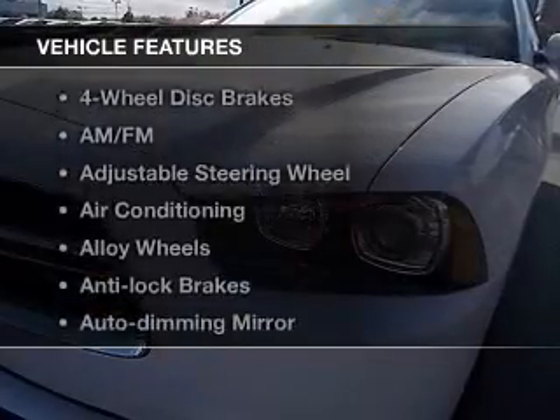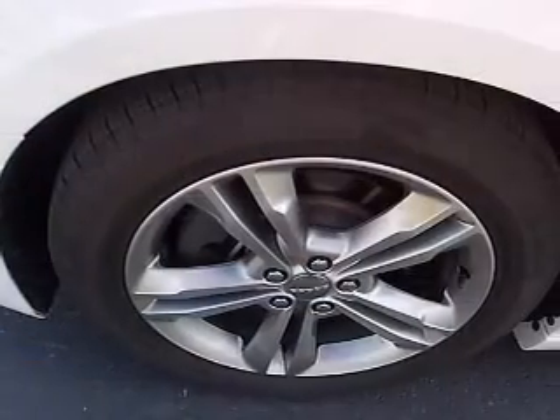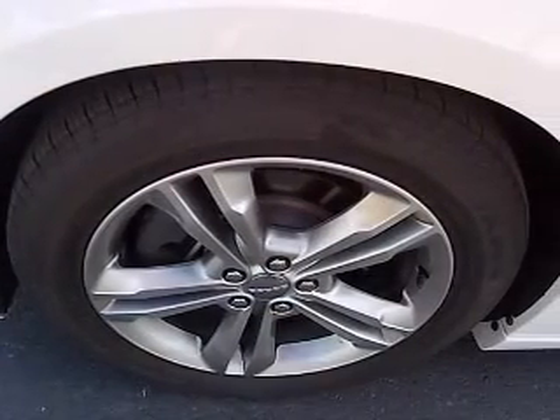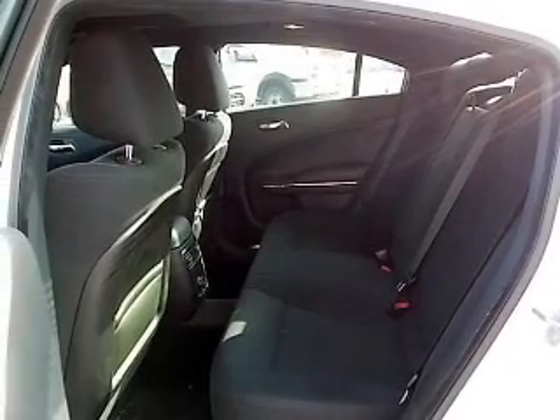And with these notable features, you won't want to miss out on the opportunity to own this amazing ride: keyless entry, power windows, cruise control, Bluetooth wireless, an AM-FM stereo, satellite radio, and power mirrors.